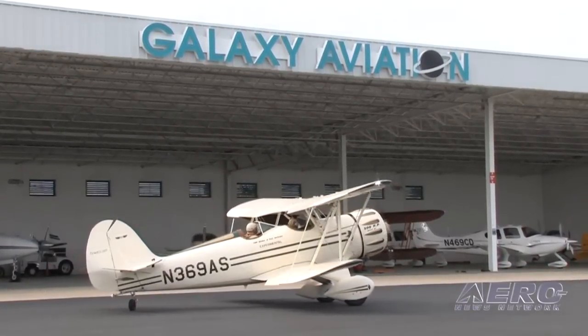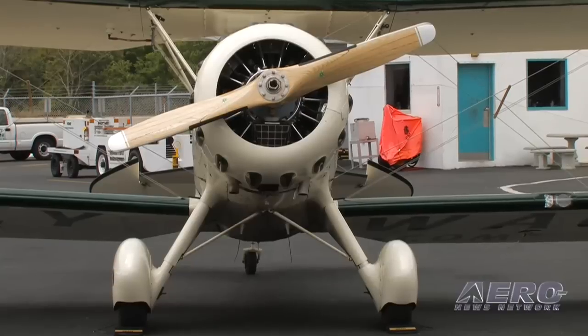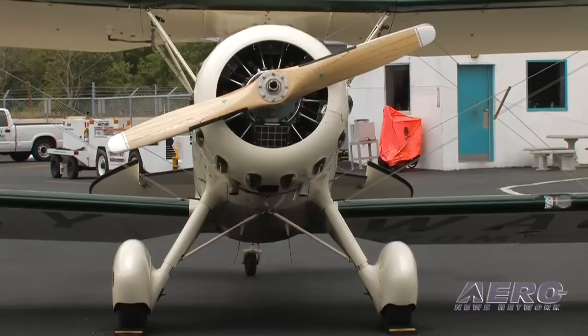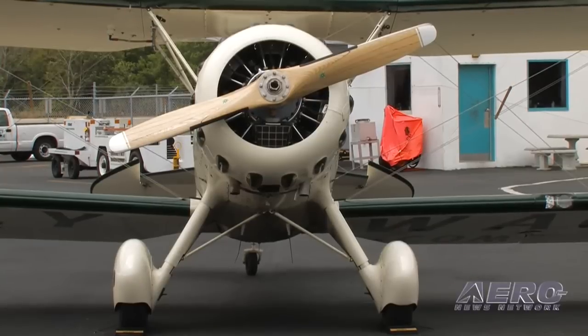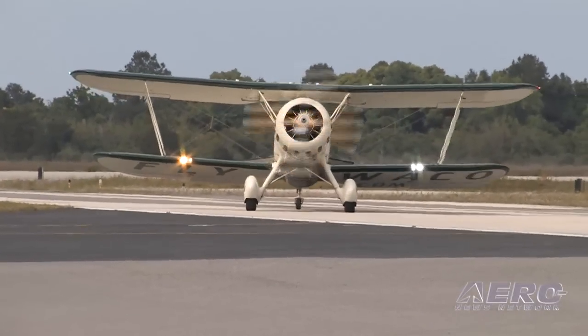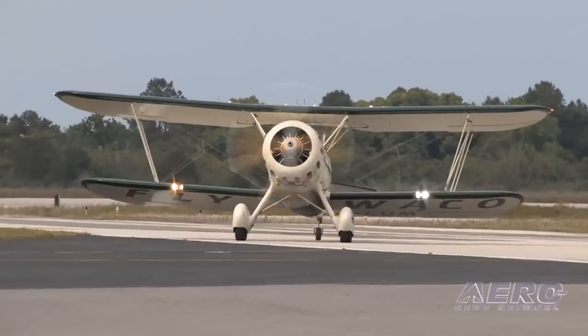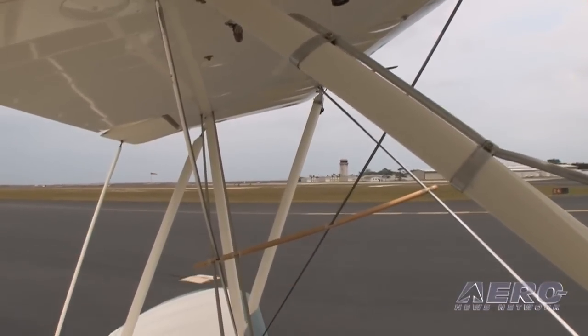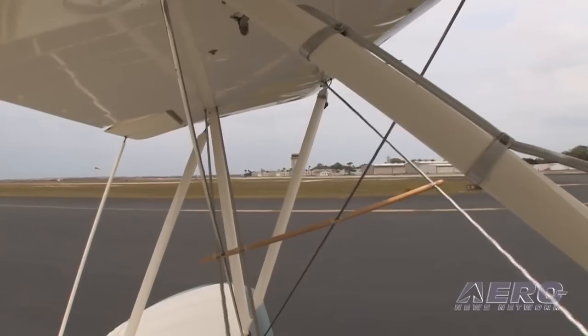It's pure WACO. The sight picture from the back seat is actually far better than I remember. You've got what is a surprisingly narrow nose under the circumstances, even though you've got 300 ponies on the front end. Good sight picture. Taxiing went very well, even with the tailwheel in the locked position. Ground ops, very, very nicely done.